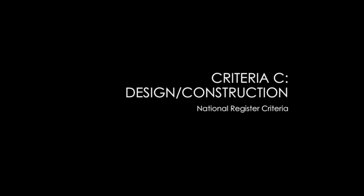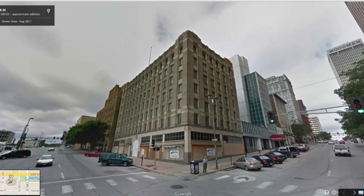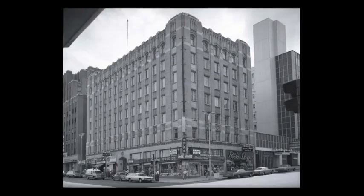Criteria C: design and construction — the architecture criteria. We have individual examples of good architecture, like this Barker Building in downtown Omaha, which is a very good example of the Gothic Revival style applied to commercial buildings in the 1920s. Looking at the historic photo, outside of the bottom storefronts where we'd expect change over time, the rest of the building essentially maintains its appearance and is listed under Criteria C for its architectural significance.